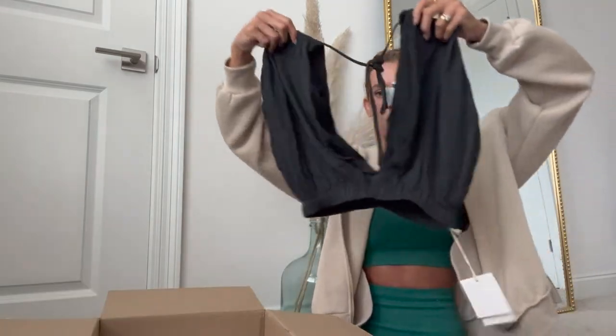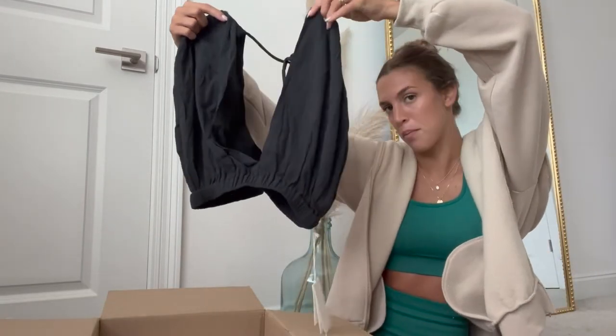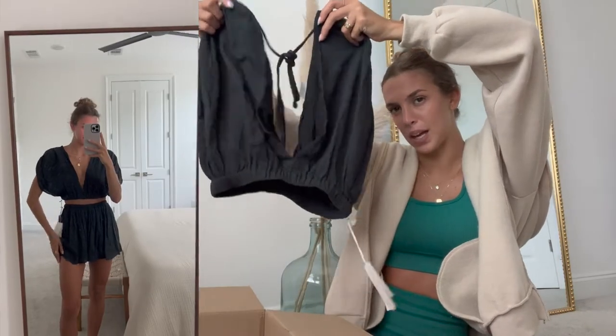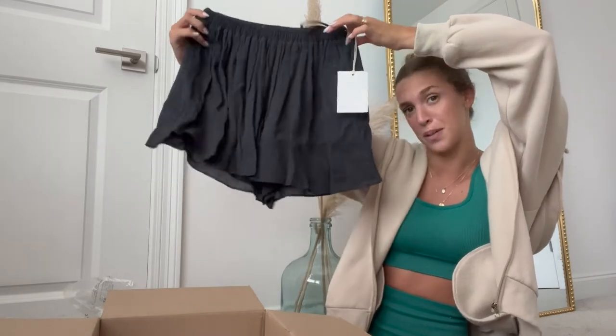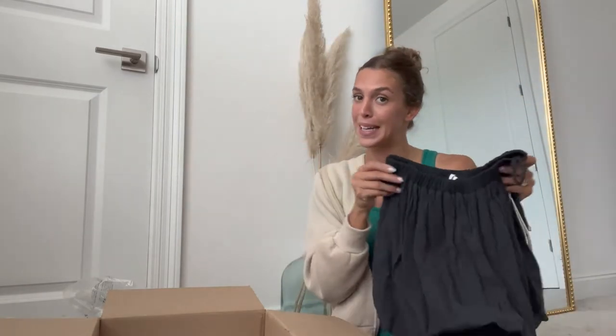Next up we have this black flowy crop top. It has a low deep V in the front. Here are the matching shorts — again just super flowy. I feel like both of these pieces you could also style on their own. Like that top would be so cute with a pair of jeans and black slides for a casual look, and the shorts would also be super cute as a beach cover-up to throw on over your bikini.